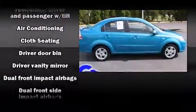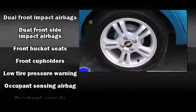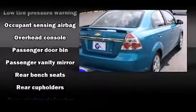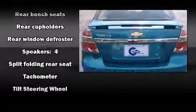It features a front-wheel drive platform, an automatic transmission, and an efficient four-cylinder engine. Top features include front bucket seats, front and rear cup holders, a tachometer, and air conditioning.